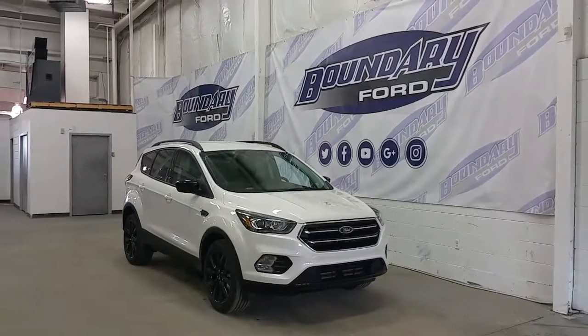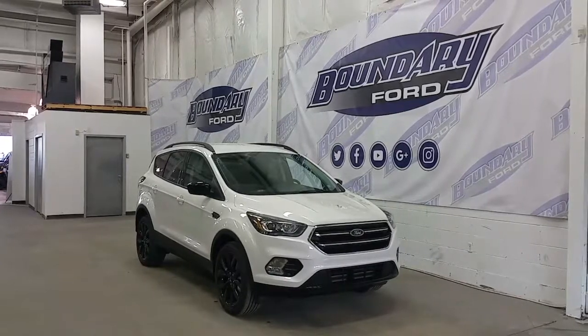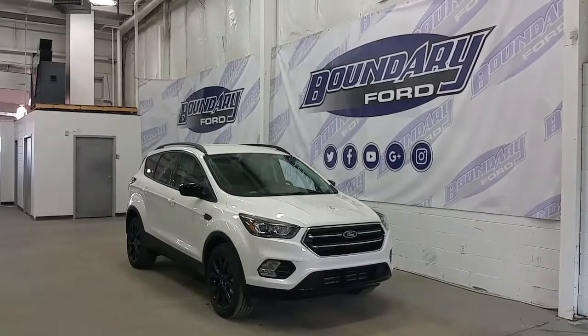Welcome to Boundary Ford, located at 2502 50th Avenue in the Border City. Today we're checking out a tour of an all-new 2017 Ford Escape SE Sport Appearance Package.